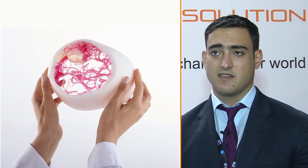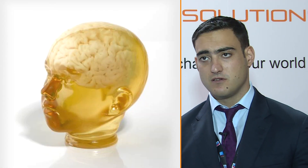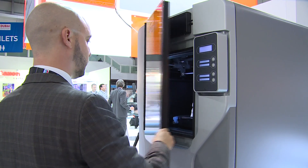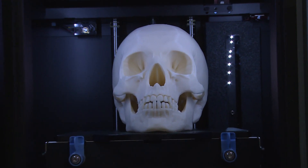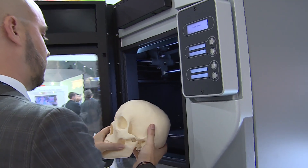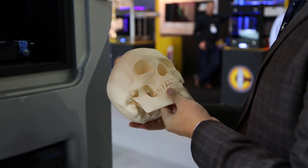We can use CT data from CT scanners to actually make a 3D model and print that model — whether it be a fracture, a tear, or a tumor — so that doctors can visualize what they're going to face before they ever enter the operating theater. Errors and mistakes are severely reduced.